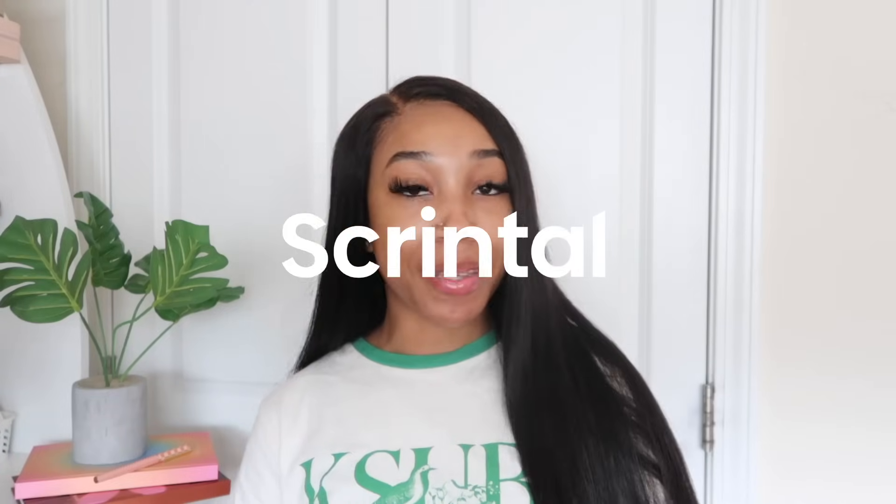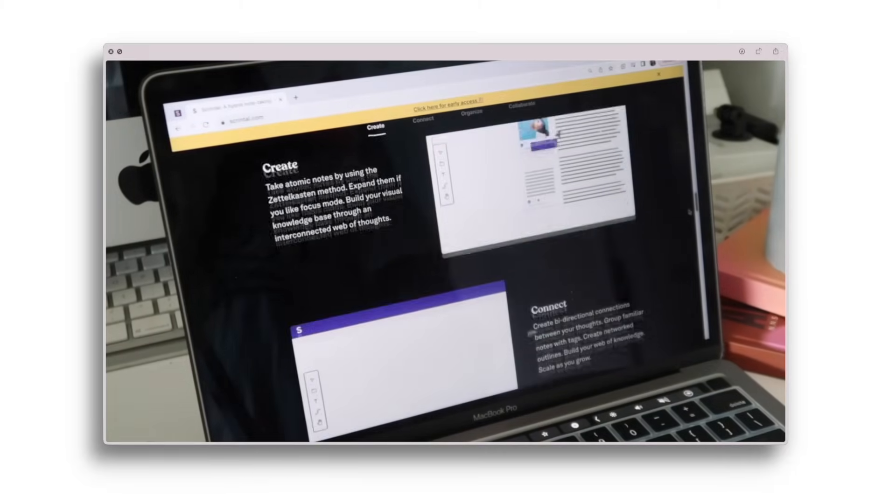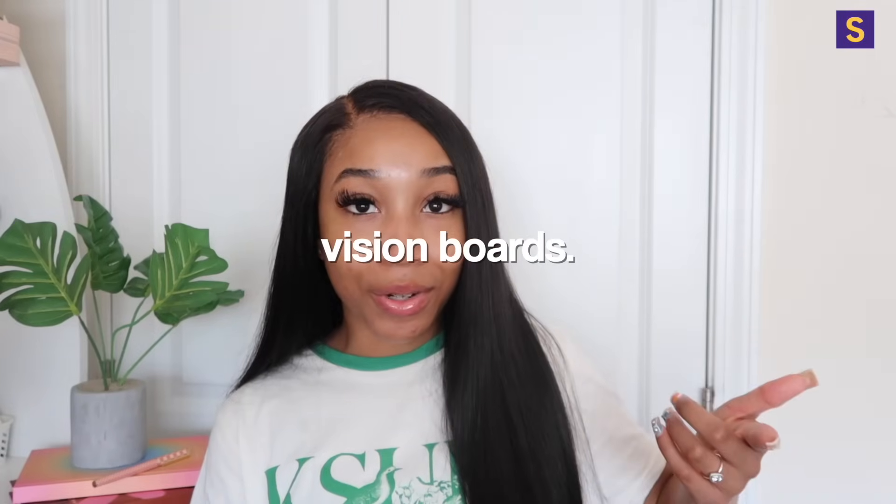Thank you Scrintle for partnering with me for today's video. Scrintle is a hybrid note-taking and mind-mapping whiteboard. You can use it for note taking, vision boards, mind mapping, brainstorming, lists — the list goes on. I definitely categorize myself as a visual learner; I'm always creating color-coded keys, assigning different highlight colors for definitions or summarization, and creating diagrams using images to connect things in my notes. It makes the information easier to grasp and honestly makes my notes cute to look at.